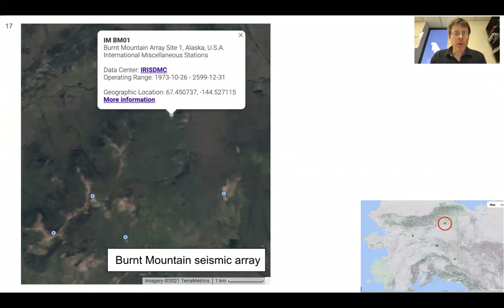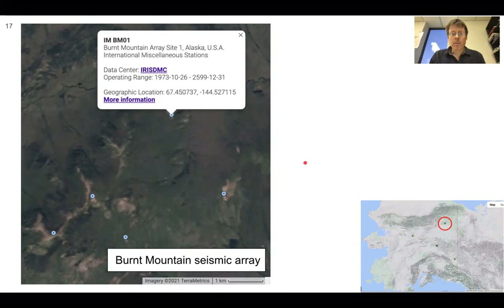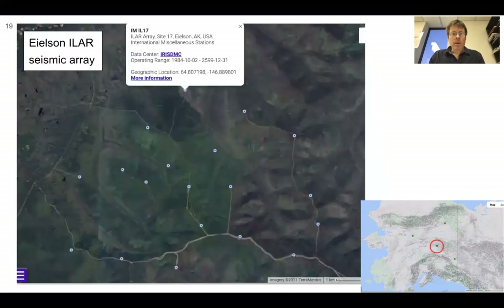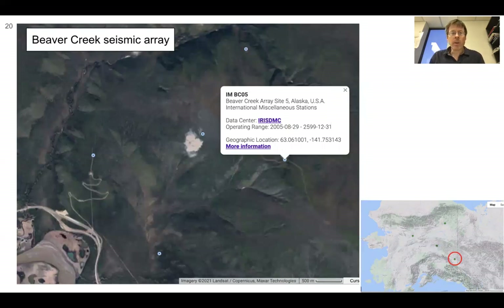Here's a geographic review of these arrays. The Burnt Mountain Seismic Array is in northeastern Alaska — you can see the stations are a couple of kilometers apart. The Indian Mountain Seismic Array in western Alaska has five stations with a scale bar of 500 meters. The Eielson Seismic Array is at Eielson Air Force Base in the Fairbanks region, with several more stations. The last one, to the southeast, is the Beaver Creek Seismic Array with five stations.